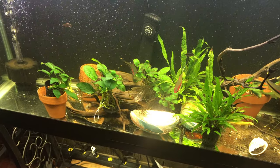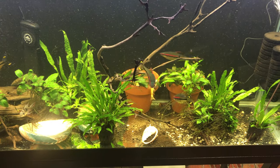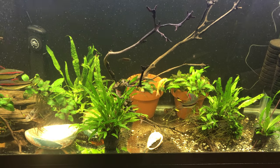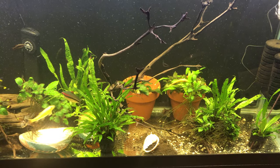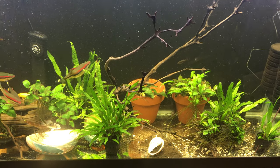If I had more time I'd put larger stones in here — probably some black stones, or some sort of large pebbles — and more pots.